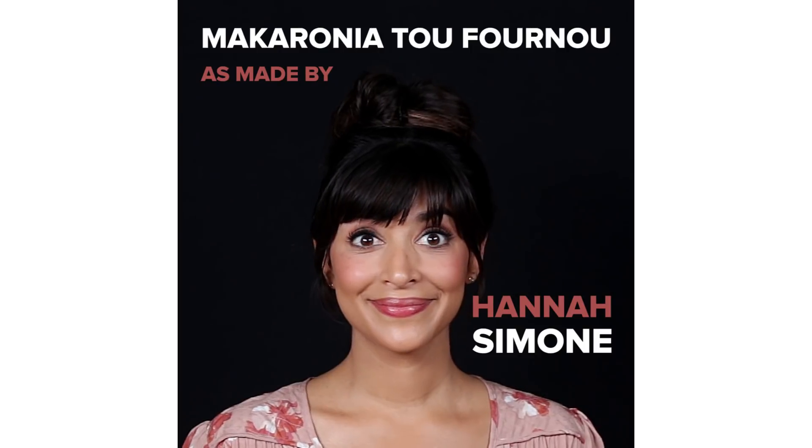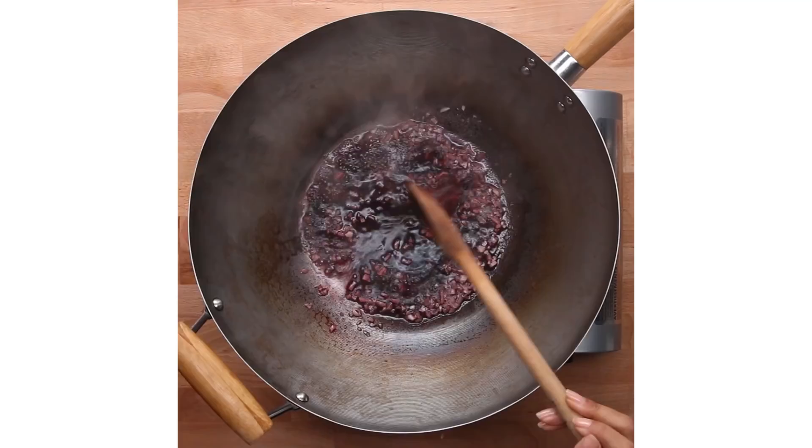Hey, I'm Hannah Simone, and today I'm going to be cooking Macaronia Tufuno for you. Macaronia Tufuno is from the island of Cyprus, which is where I'm from.